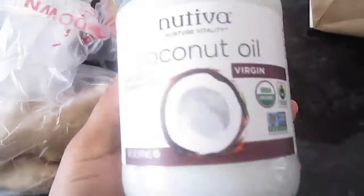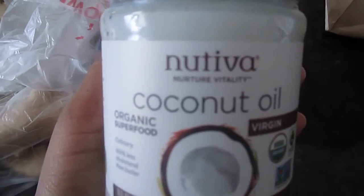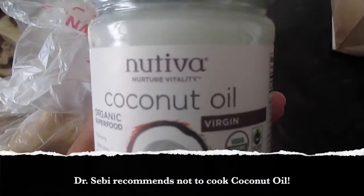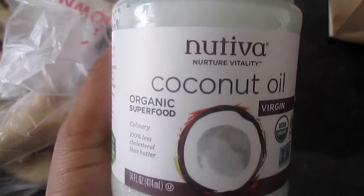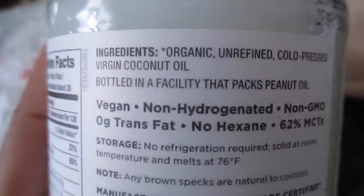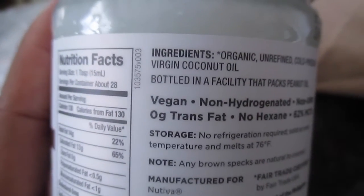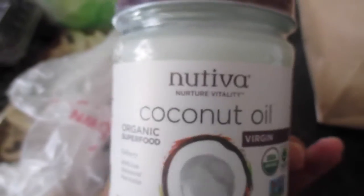I also got a jar of coconut oil because I was out. This is a beauty staple — I rarely cook with it. I mostly use it as a moisturizer for my body. It is organic, unrefined, cold pressed, virgin coconut oil. That's what you want to get.